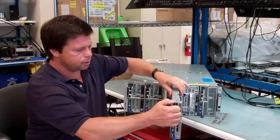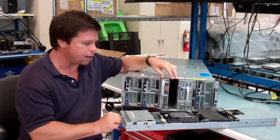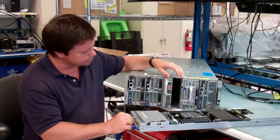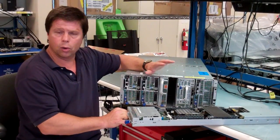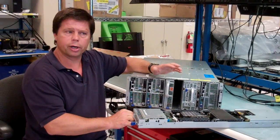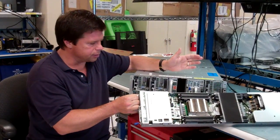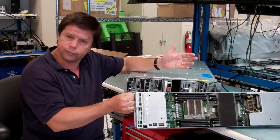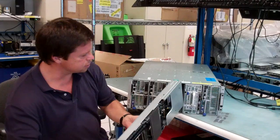Depending on how much power you have and what kind of redundancy you have — whether you have one power sled or two — we can fit either eight or nine single-wide compute sleds in a 4U. So the density is right there in line with our other products such as our 4-node 2U. The density is there, and the ability to leverage all the power the customer can deliver to the rack is addressed by this chassis.